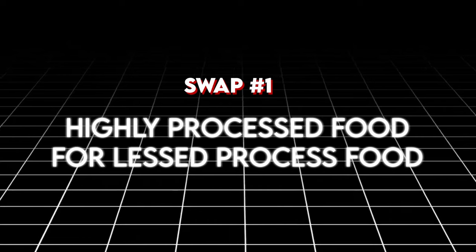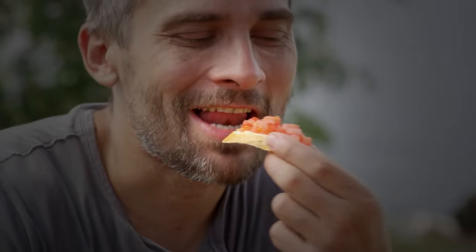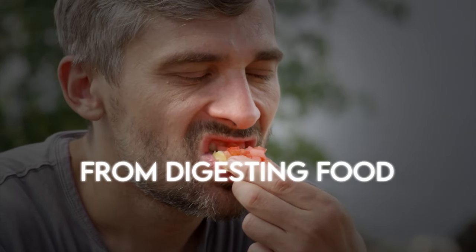Swap number one is replacing highly processed foods with less processed foods. Examples include swapping white bread for whole grain bread, or sugary cereals for oatmeal. The benefits are: you'll feel fuller longer, get more nutrients and energy, and you'll have a greater thermic effect of food — meaning you actually burn more calories simply by digesting the food.